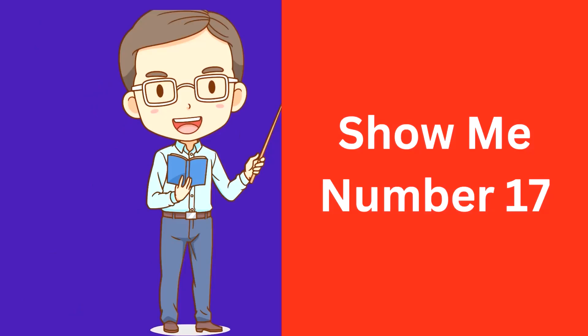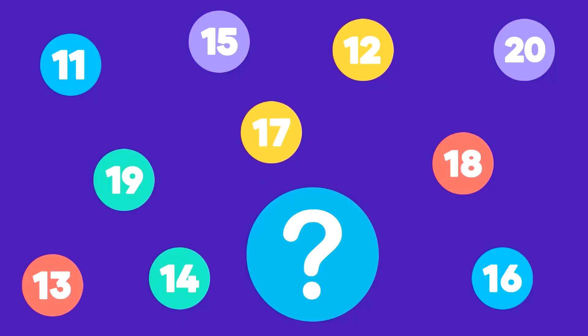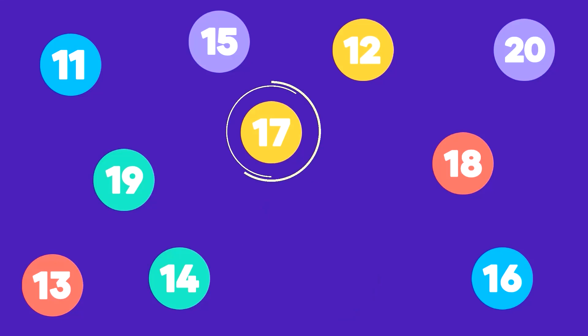Show me number 17. Here is number 17. That's correct, this is number 17.